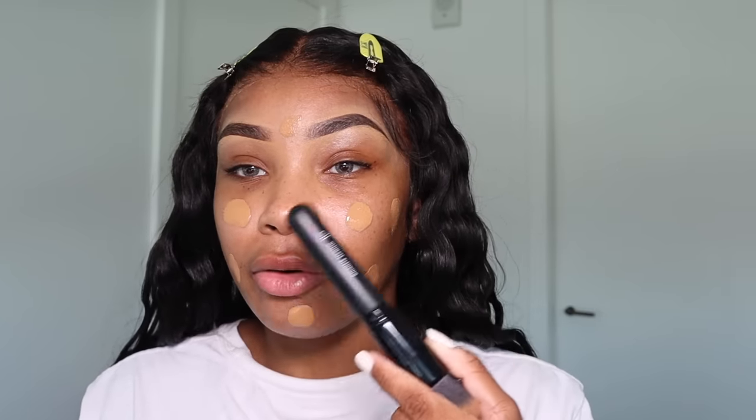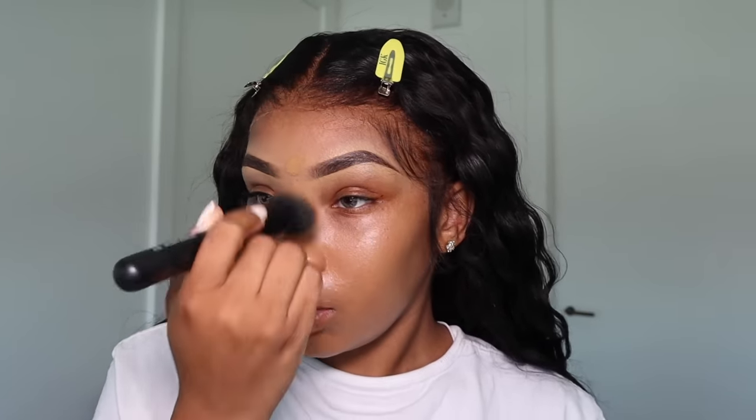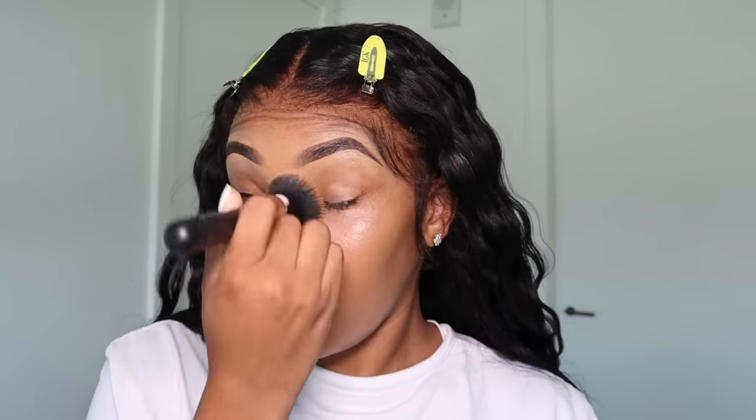I really like this foundation because it's hydrating and it just looks like skin. I do about one and a half squirts and put it all over my face. I usually blend with a beauty blender but I've been using brushes lately — I'm using the ELF Ultimate Blending Brush and just tapping it in. As you can see it literally looks like skin. This foundation is really hydrating, so if you have oily skin this probably won't be good for you because it's luminous and has a lot of oils in it.